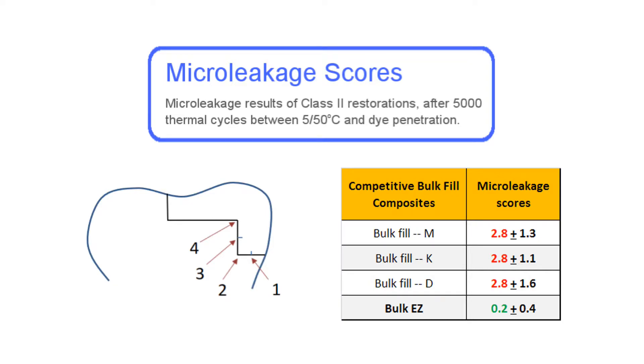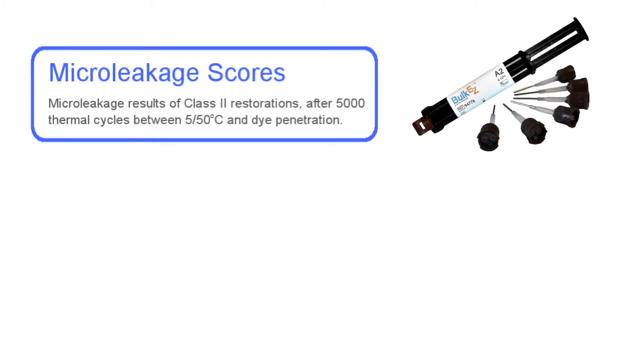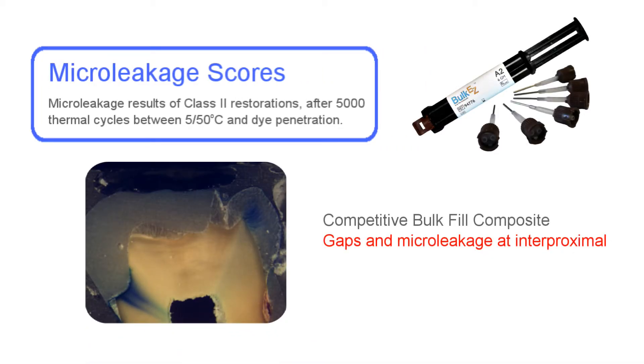In a study, multiple extracted teeth were restored with different bulk-filled materials and then thermally cycled 5,000 times in a solution of dye. The teeth were sectioned and the dye penetration measured. If the dye penetrated the marginal seal onto the gingival floor, it was scored as a 1; if it made it to the internal axial wall, a 2; and as it progressed up the axial wall further, scores of 3 and 4. All the light-cured bulk-filled materials exhibited gingival floor micro leakage, but no micro leakage on the occlusal surface where the light curing was most effective.